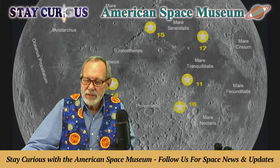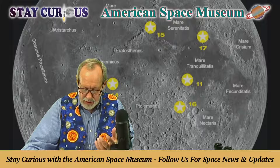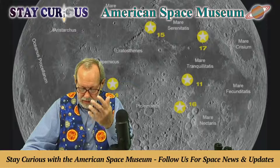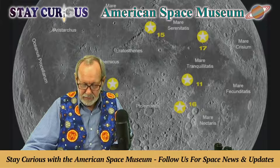Apollo 17 landed in an area chosen specifically to find both old and new material — a mix of giant mountains in low plains with large blocks, dark mantle material, and dark halo craters that could have been volcanic in origin.